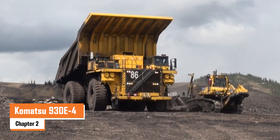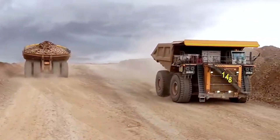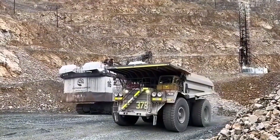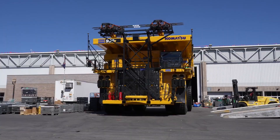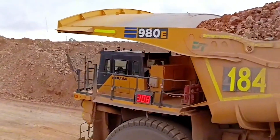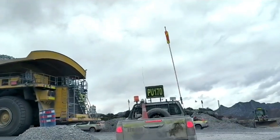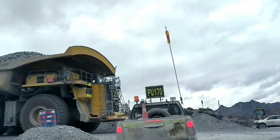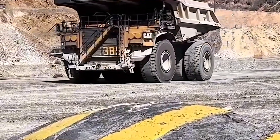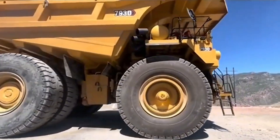Number two: the Komatsu 930 E4. The Komatsu 930 E4 is a beast of a dump truck, built for some of the toughest mining jobs on the planet. Its massive payload capacity of nearly 292 metric tons and an electric drive system deliver smooth, efficient power. This truck is powered by a 16-cylinder Komatsu engine, churning out 2,700 horsepower, letting it haul massive loads at speeds up to 64 kilometers per hour.